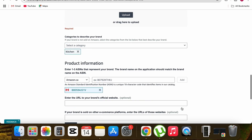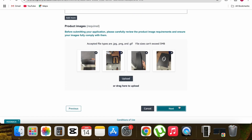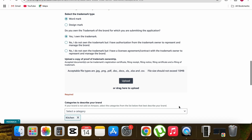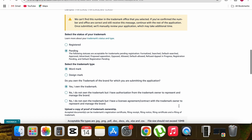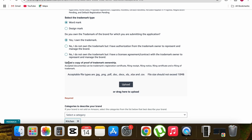The form isn't proceeding to the next step because of an error. I need to fill in the trademark section: select 'Pending' because my trademark is currently pending, not registered. In the second field, select 'Word mark' because it's a trademark not a design mark. In the third part, select 'Yes, I own the trademark.' Then it asks to upload proof of trademark ownership.